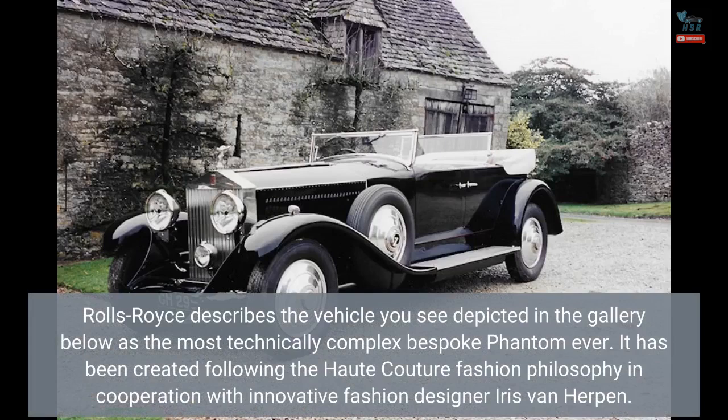Rolls-Royce describes the vehicle as the most technically complex bespoke Phantom ever. It has been created following the haute couture fashion philosophy in cooperation with innovative fashion designer Iris van Herpen.